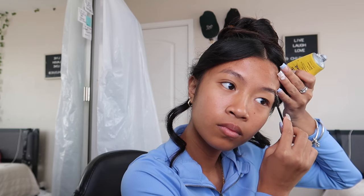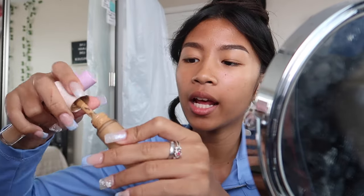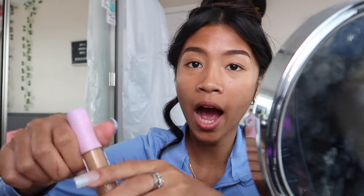Okay guys, we're on the next step of the get ready with me — makeup. I take the Got2b Glued and gel down my eyebrows to shape them. Now that I'm done gelling my brows, I go ahead and start filling them in. I'm very quiet on this step because it takes a lot of focus, or else I'll get off track. I do a little line on the top and then do the same on the other side.